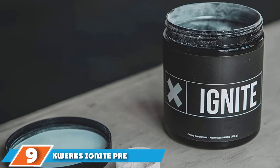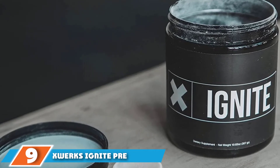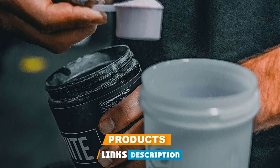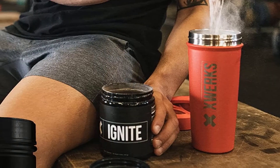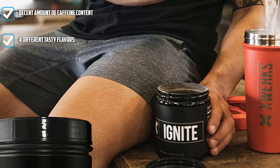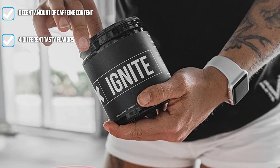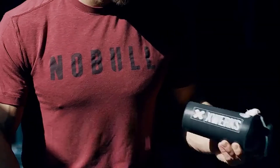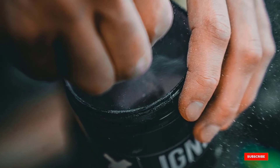Next at number 9, we have X-Works Ignite Pre-Workout. X-Works Ignite Natural Pre-Workout Powder is made from high-quality, clinically verified ingredients. It features around 150mg of caffeine content per serving, proven to improve power output. This pre-workout powder is available in four different flavors: blue razz, green apple, orange, and watermelon. It also supports improved memory and concentration thanks to rhodiola rosea, DMAE, and L-tyrosine included in the formula.